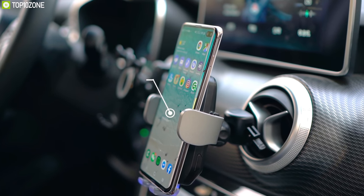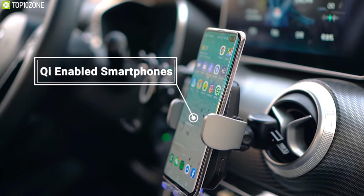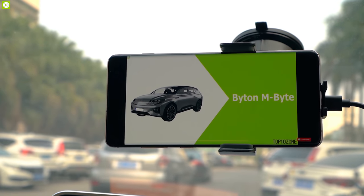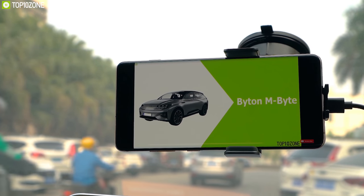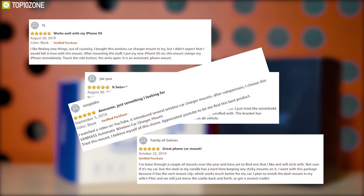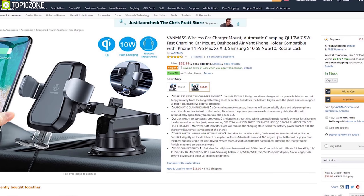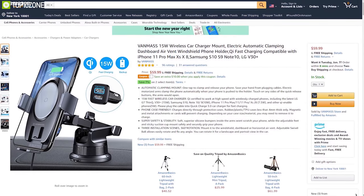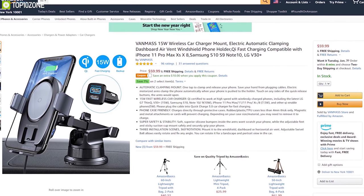This car charger mount is compatible with any Qi-enabled smartphones and suitable for 4 to 6.5-inch smartphones, so you can use any smartphone without hassle. The Venmass car charger mount has earned excellent reviews and ratings from customers. You can get the 10-watt version at around $53 and the 15-watt version at $60 on Amazon.